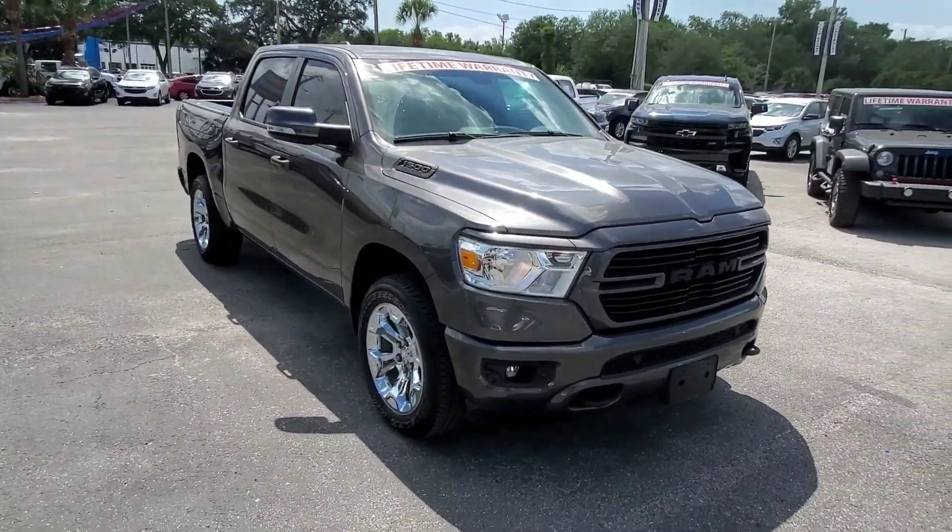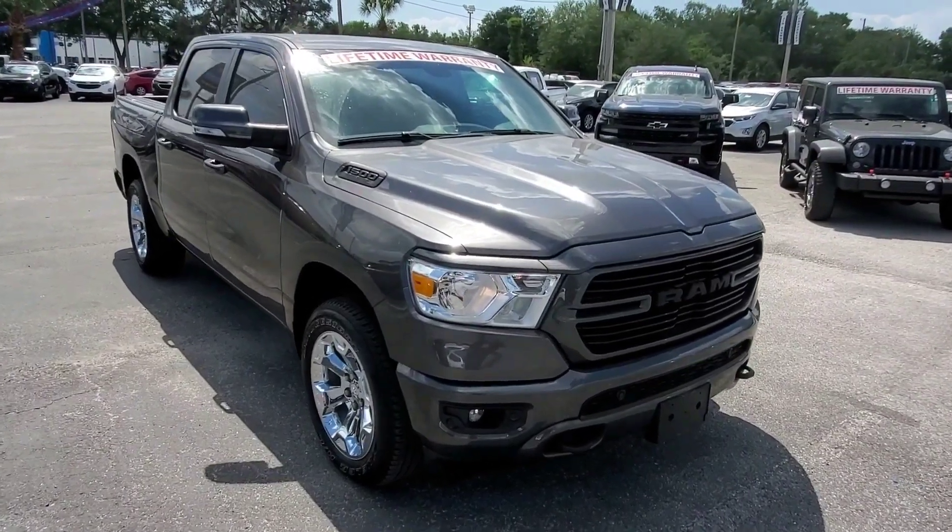Thank you very much for taking a look at our Ram 1500. Anything I can do to make this easy for you before you come to the dealership, please let me know. With the coronavirus going on, a lot of people don't want to come into the store, so if I can meet you somewhere or one of my people can meet you, just let me know — we'll make it easy. Thank you so much, talk to you soon.